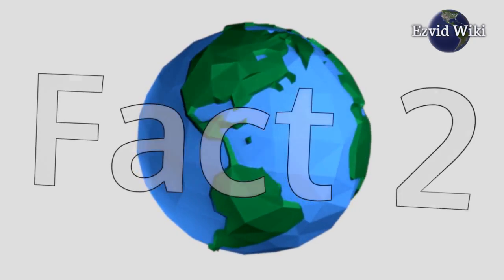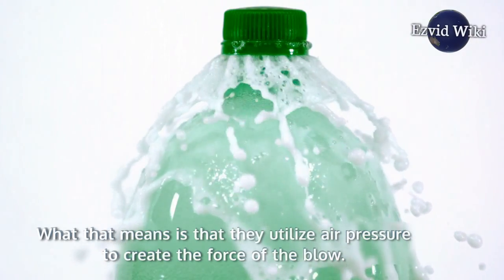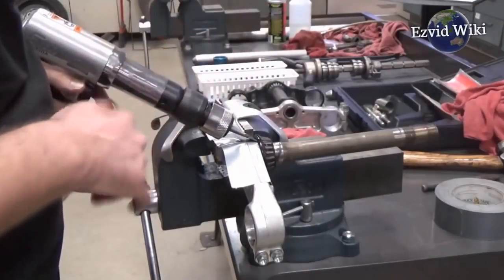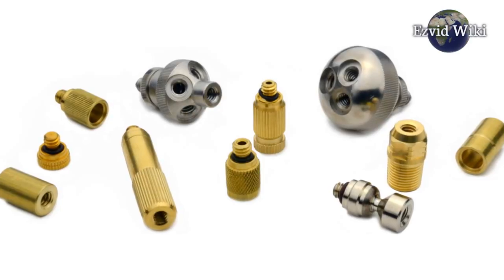Fact number 2. Air hammers are pneumatic tools. What that means is that they utilize air pressure to create the force of the blow. At a certain place on the tool — most often the bottom of the handle — there's a little nozzle that attaches to a hose running to an air compressor.